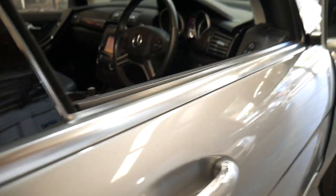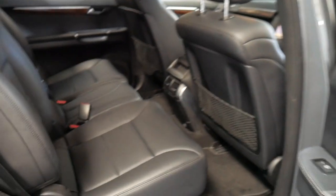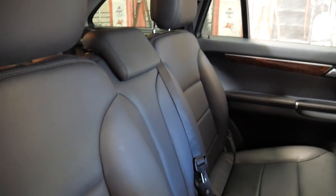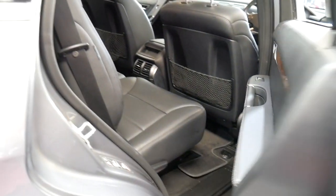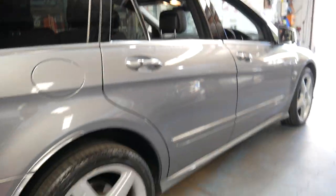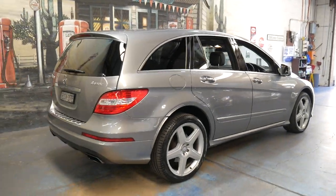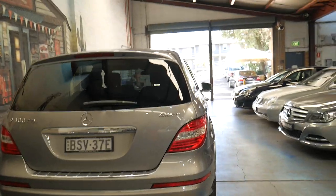It is a seven seater. A lot of these Mercedes-Benz R-Class are just a six seater, but this has got a proper three seats in the middle in the back. The R300s are also 4MATIC, which is Mercedes' version of all-wheel drive, similar to that of a Quattro with an Audi.